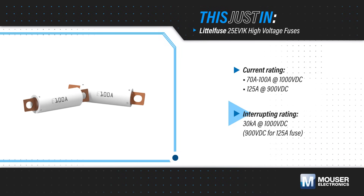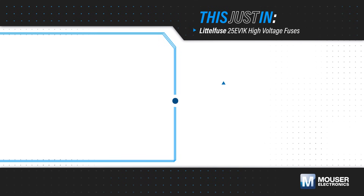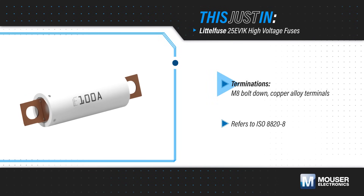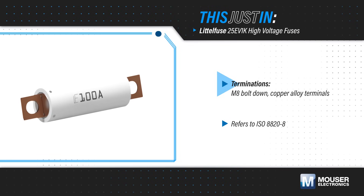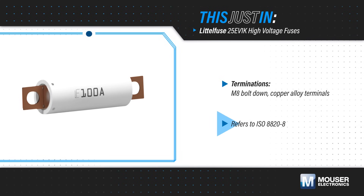The fuses can operate at temperatures from negative 40 to positive 125 degrees Celsius, with minimal current derating over temperature. LittleFuse 25 EV1K fuses feature bolt-down copper alloy terminals, zinc alloy end caps, and a melamine body that meets UL94V0 flammability requirements, with a typical weight of 100 grams.